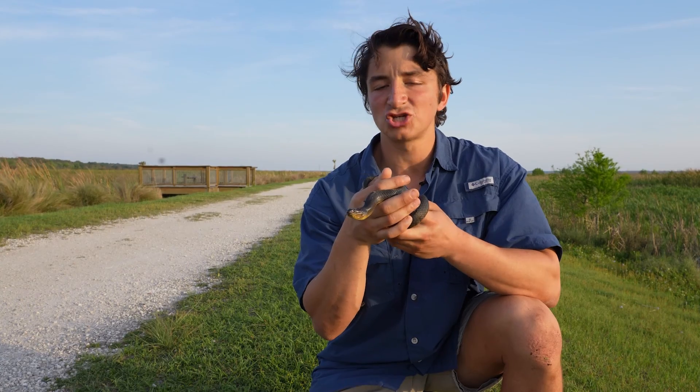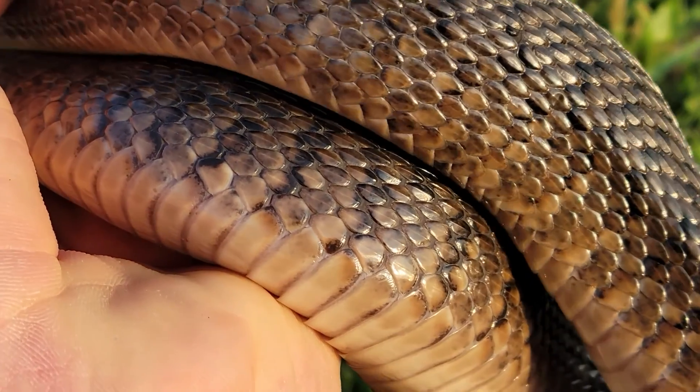If we look at the ventral scales, we are getting a little bit of striping on the sides — no really distinct shape to that striping, just some vertical bars.